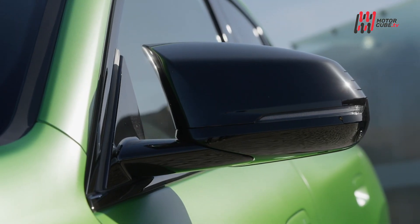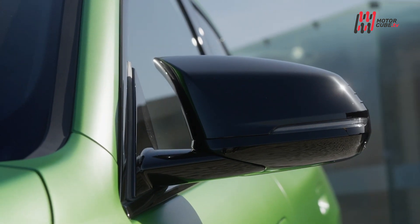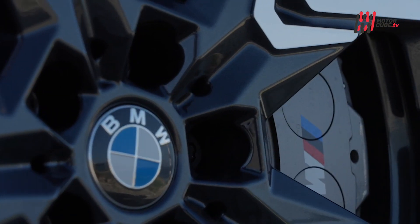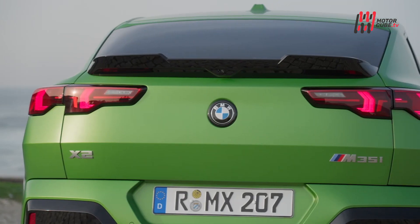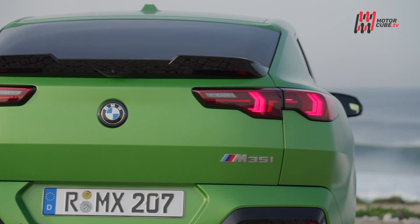Con la sua seconda serie, la X2 assomiglia sempre di più ad una X4 in formato ridotto. Si presenta con uno stile più marcato, con caratteristiche che riportano al segmento dei SUV coupé e con dimensioni vitaminizzate.